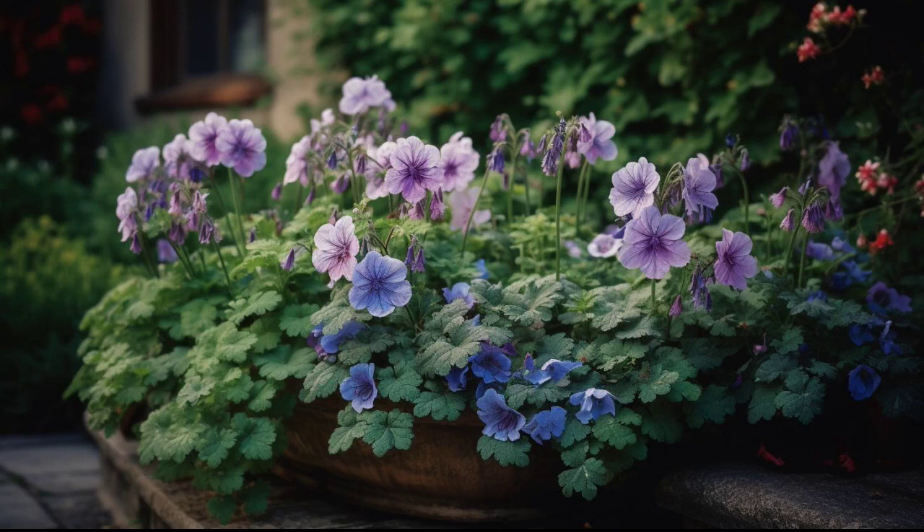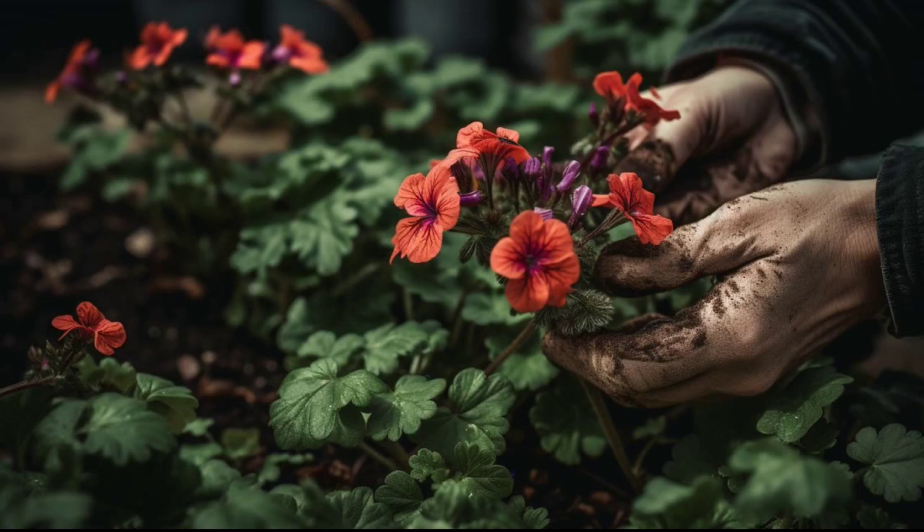Geraniums don't require a lot of fertilizer, but you can use a balanced fertilizer every 4 to 6 weeks to encourage blooming. Geraniums need enough space to spread out and grow, so make sure to plant them about 15 to 20 cm apart. They grow to about 30 to 60 cm tall, so make sure to leave enough space between them.